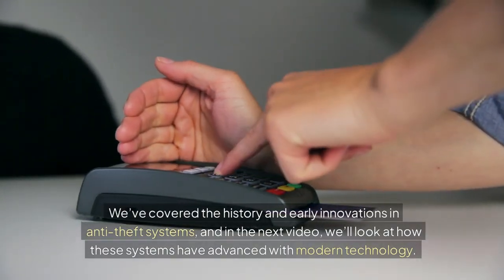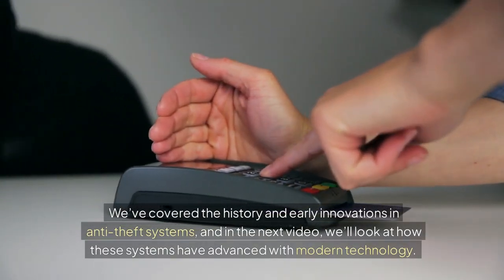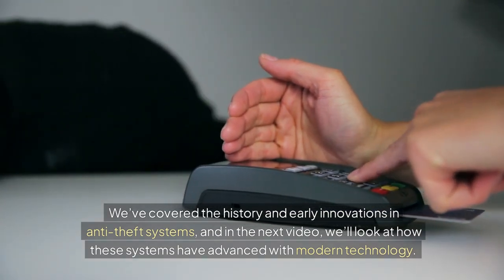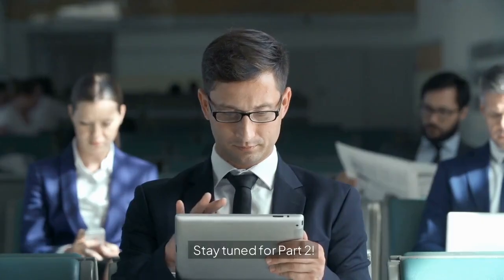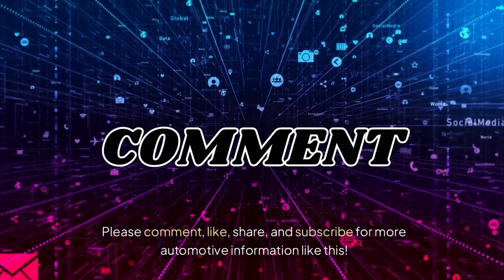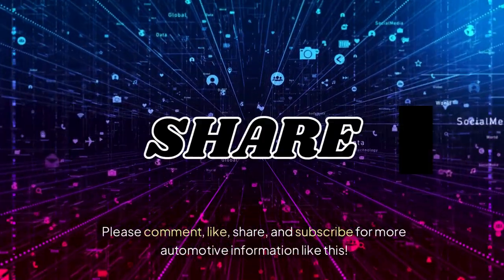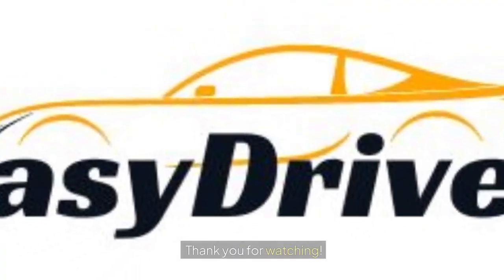We've covered the history and early innovations in anti-theft systems, and in the next video we'll look at how these systems have advanced with modern technology. Stay tuned for part 2. Please comment, like, share, and subscribe for more automotive information like this. Thank you for watching.